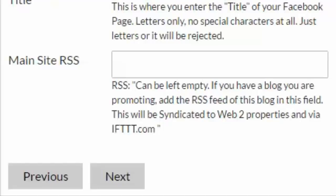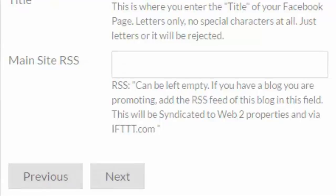If you don't have a blog or website, but you have an existing YouTube channel that you regularly update, you can use the RSS feed of that channel instead.